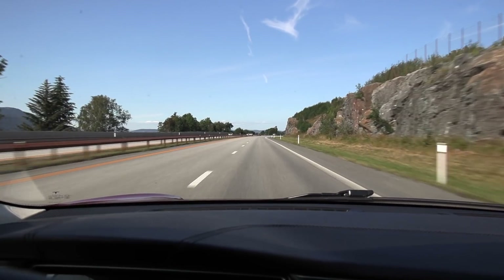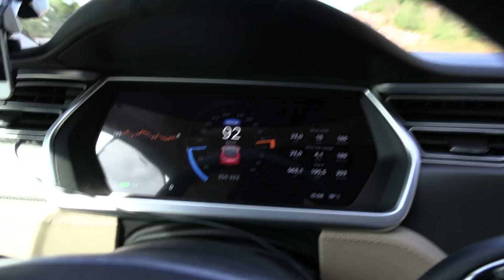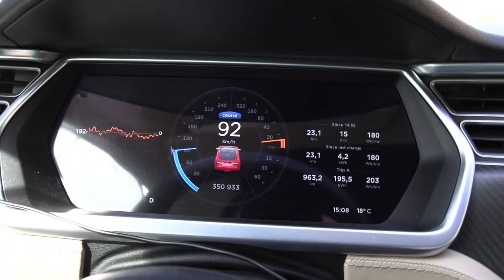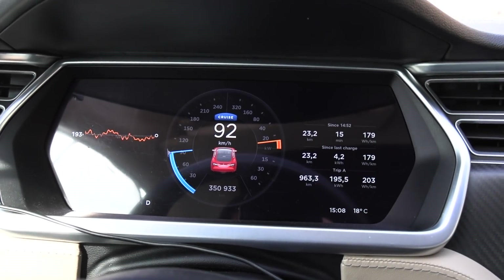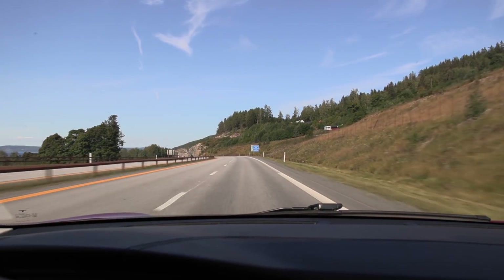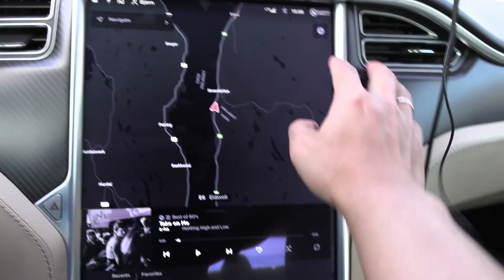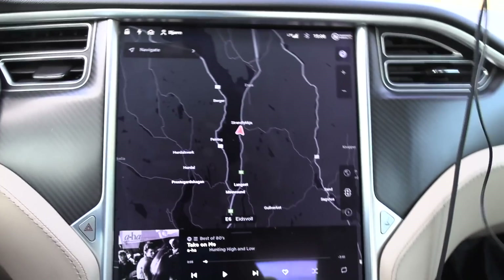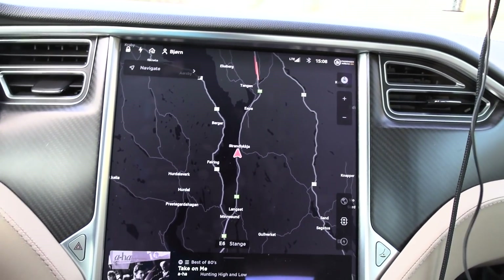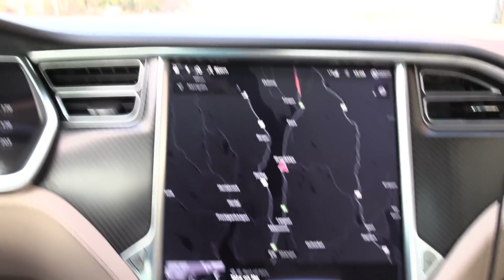We are on the move now. We have some Sunday traffic going back to Oslo — that's fine. Right now I'm cruising at 92 kilometers per hour, that's 90 GPS speed, and consumption is 180 watt-hours per kilometer — a bit high, but we have headwind. We have to turn around right before Tongen where the road stops, then drive back and forth along Mjøsa.